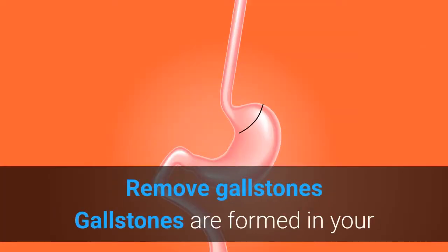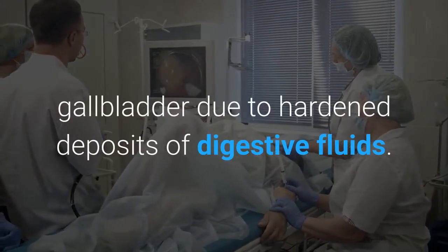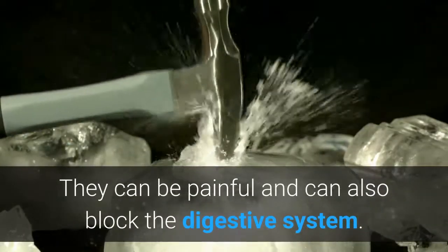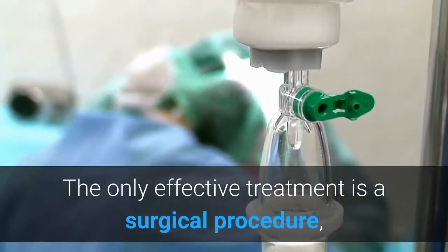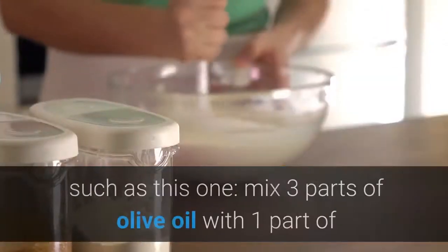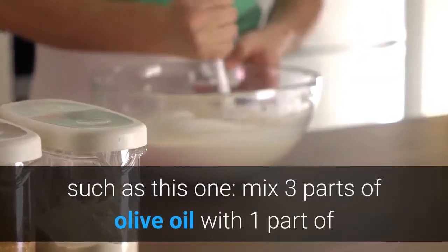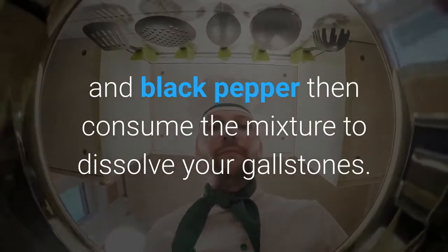Remove gallstones: Gallstones are formed in your gallbladder due to hardened deposits of digestive fluids. They can be painful and can also block the digestive system. The only effective treatment is a surgical procedure, but some people treat gallstones with natural remedies such as this one. Mix three parts of olive oil with one part of lemon and black pepper, then consume the mixture to dissolve your gallstones.